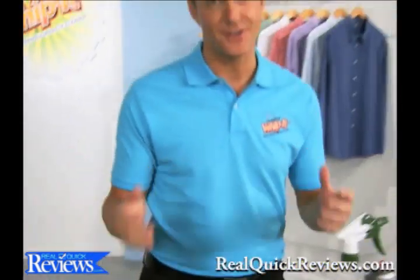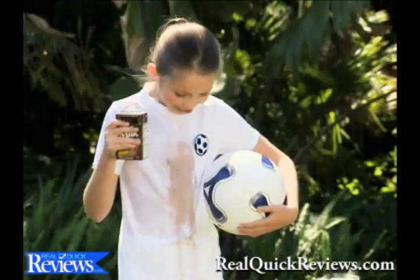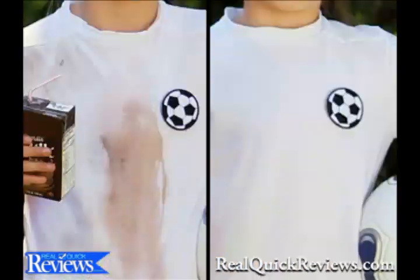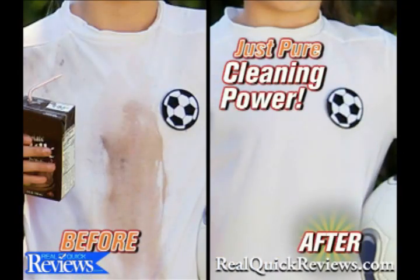I can't tell you how it works because it's a secret that Whip It! doesn't want the other cleaning companies to know about. But I can tell you this: there's no bleach, no ammonia, no dyes, and no fumes. Just pure cleaning power.